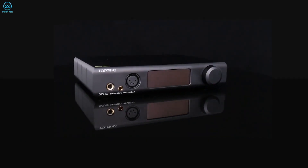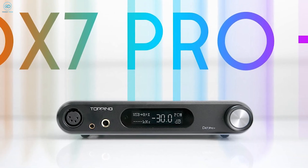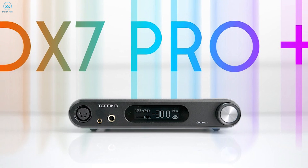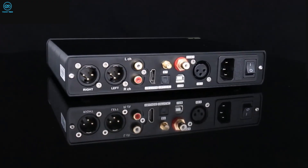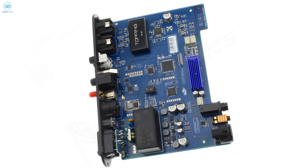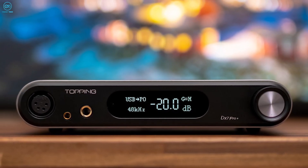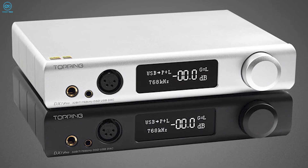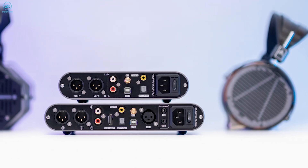With its high-end ESS Sabre chip, the Topping DX7 Pro DAC delivers pristine 32-bit audio reproduction that pushes the limits of current technology. Four balanced channels arranged in parallel provide incredibly low distortion and noise, while a cleverly designed IV conversion circuit further enhances performance. Audiophiles will appreciate its ability to restore music details with THD+N of less than 0.006%, capturing nuances other DACs miss.